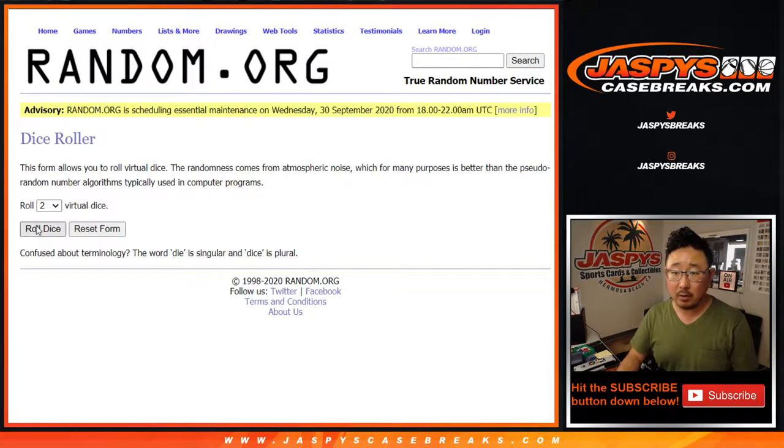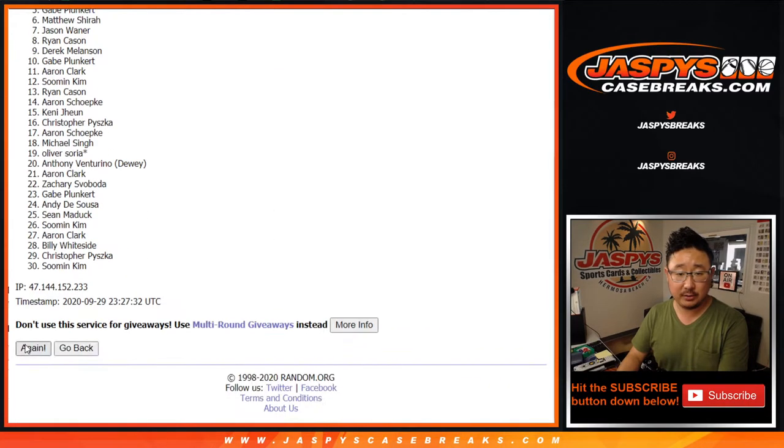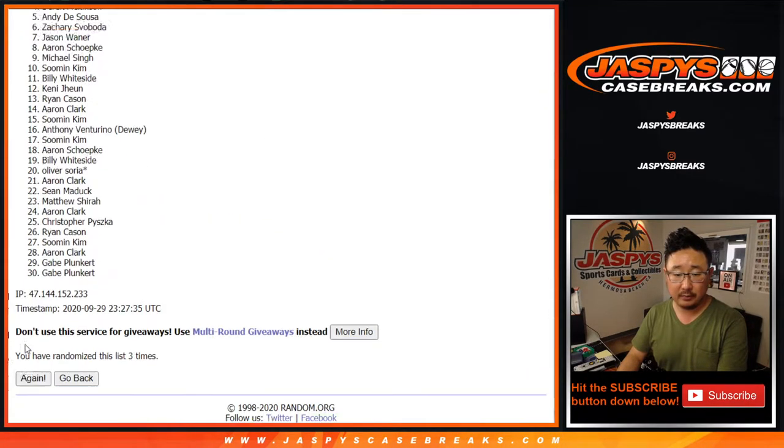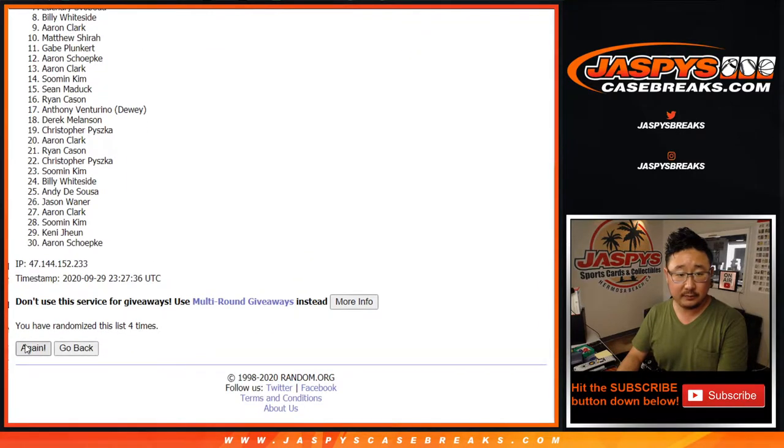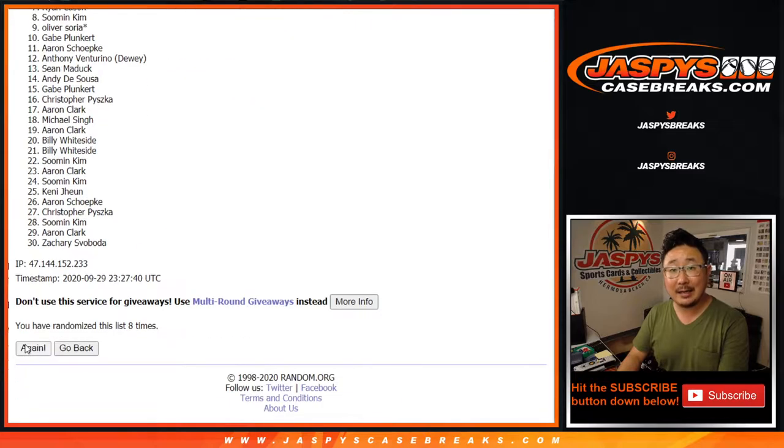Break first. Roll it. Randomize it — nine times. Six and a three, one for each list. And the ninth and final time.